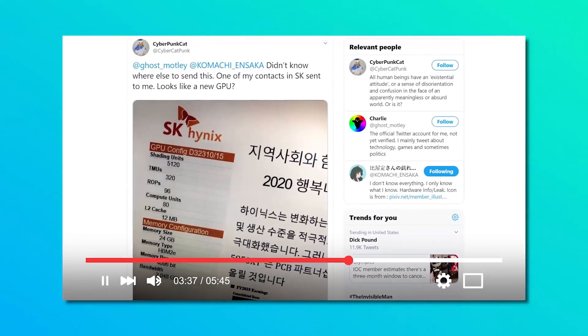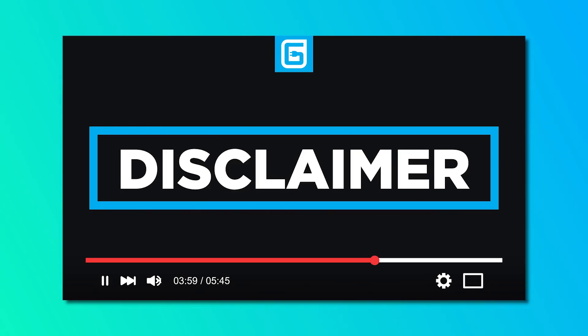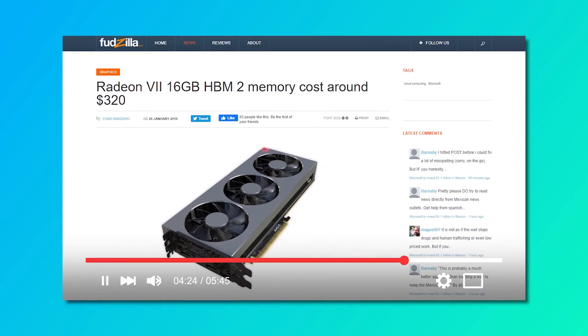It's news time and first up for today, I have an update on one of the stories from my last video. In it, I discussed a potential leak that supposedly came from SK Hynix. I originally explained some major issues I had with it, which was part of the reason I wanted to discuss it — it was pretty popular and I figured it would be interesting to discuss.